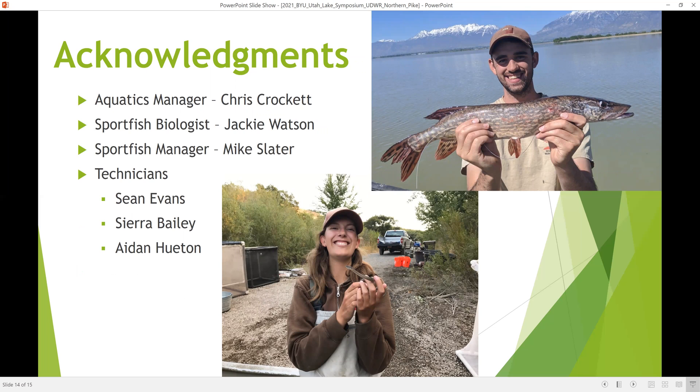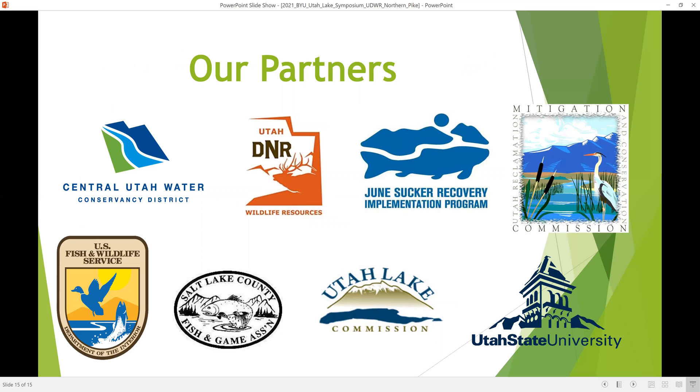I'd like to acknowledge the folks that helped us in the Central Region Office, especially our technicians who did most of the field work, and also our partners in the June Sucker Recovery Program. Thanks, everybody, and I appreciate the opportunity to present today.